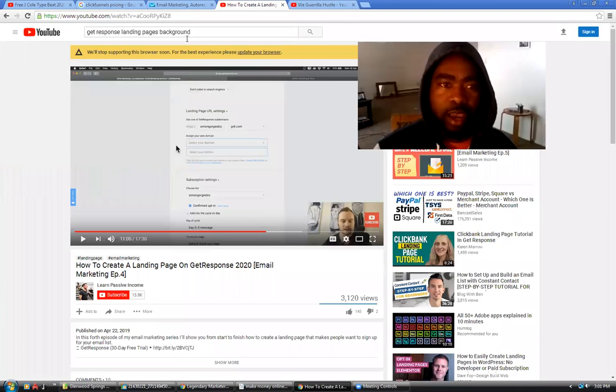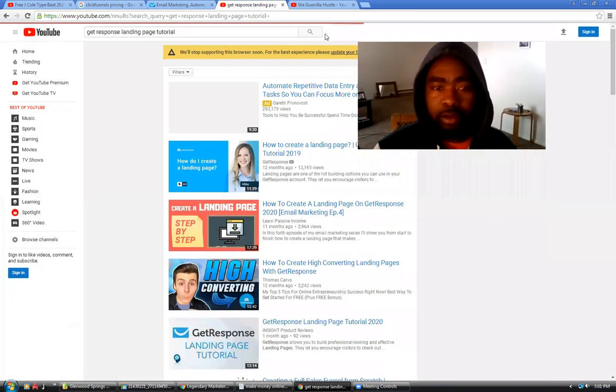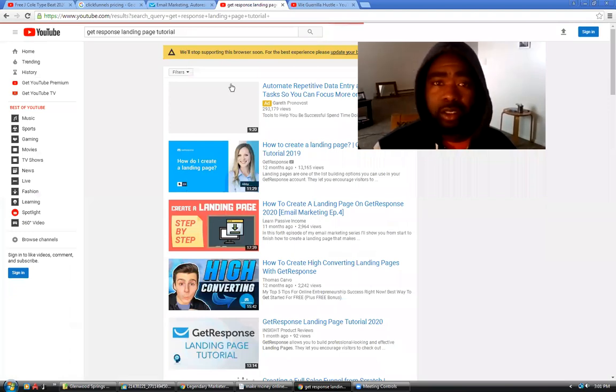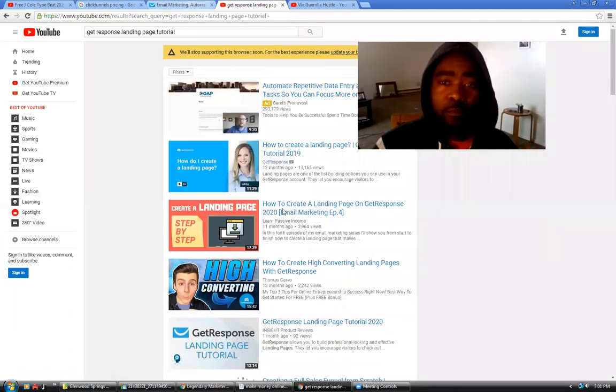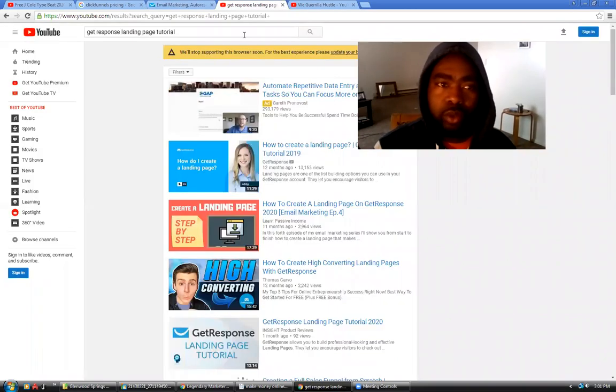I'm not going to be the person that walks through every tutorial. What I recommend is after you join, search 'Get Response landing pages tutorial' on YouTube or search how to do landing pages. All I did to learn how to mess with this was watch tutorials. This is my first one with Get Response — I've done this before with other systems, and I also create music videos, so I'm pretty comfortable with this kind of editing.